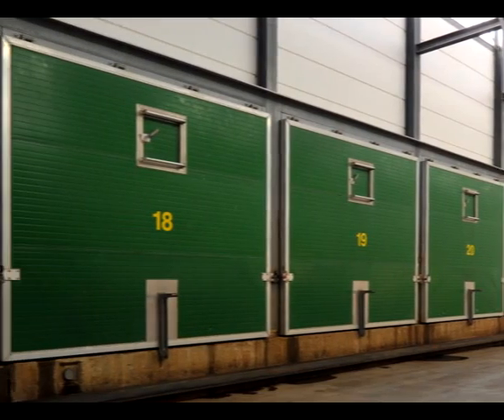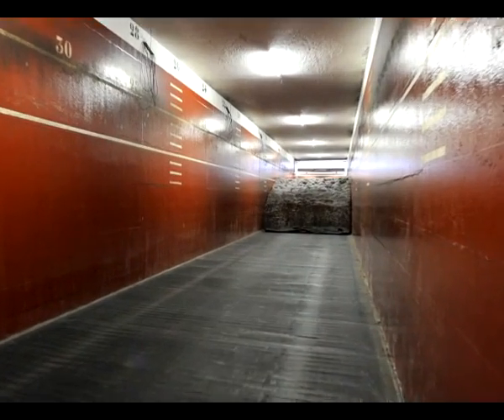The compost is prepared in compost tunnels. Tunnel complexes often cover multiple tunnels that can each be dozens of meters long.